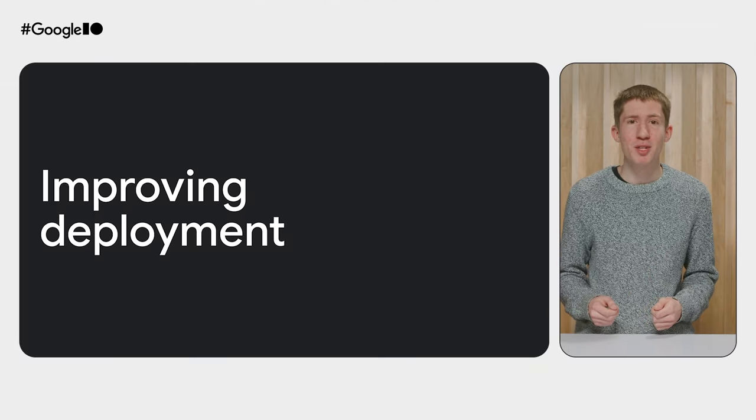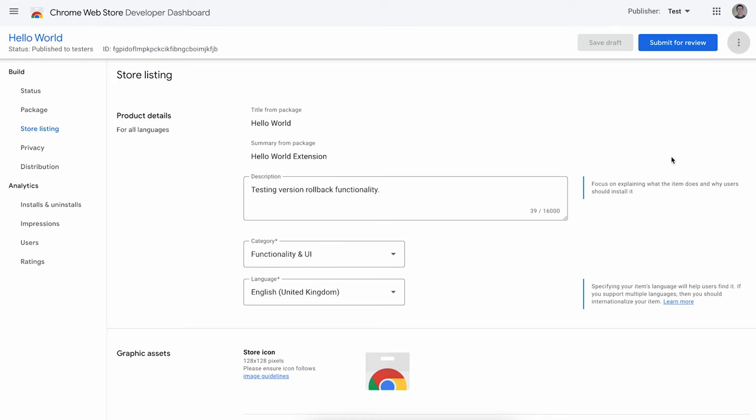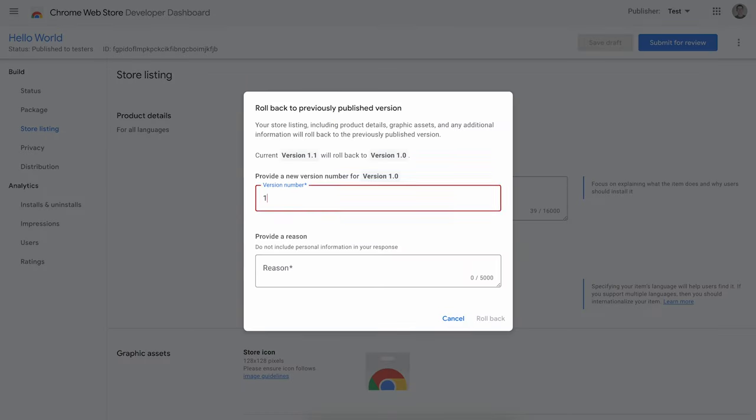When it comes to publishing an update to your extension, we've been working hard to make the process easier. First, we released the Extensions Update Testing Tool. This provides a way to see how new permissions requested in your manifest will be displayed to users, which is a common request we heard from developers. It's also a great way to test your transition to Manifest v3 or other large updates. In terms of deployment capabilities, there are some exciting changes in the Web Store Developer Dashboard too. We recently launched support for version rollback. If there are issues with the latest version of your extension, you can quickly redeploy the previously published version without the need to wait for a review — simply go into your developer dashboard and click Rollback.